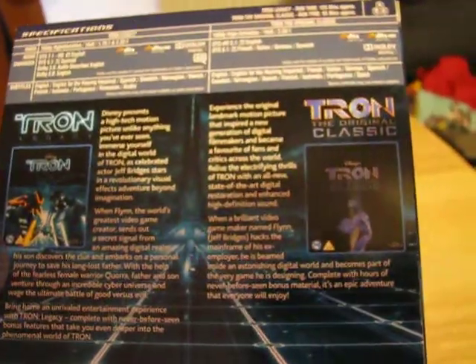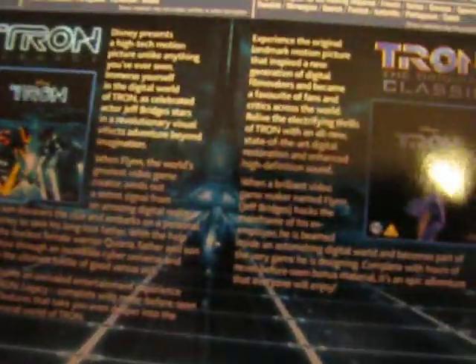This is the back cover. They should have put Tron — the original Tron — first, because you see the second one before the first one. They should have put Tron there and Tron Legacy there.